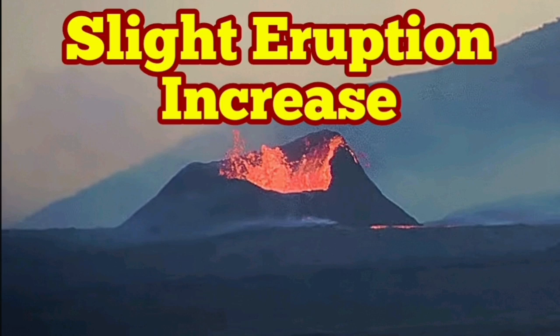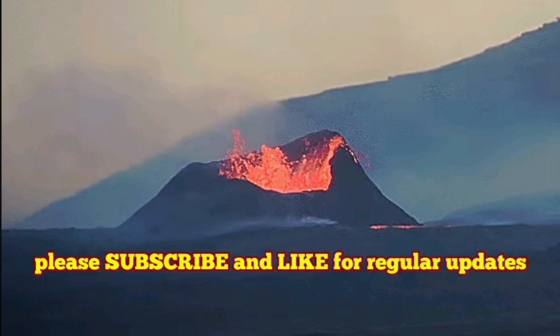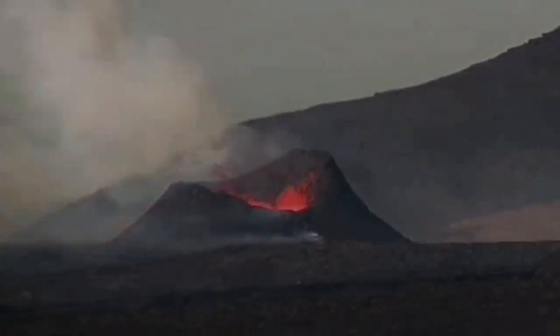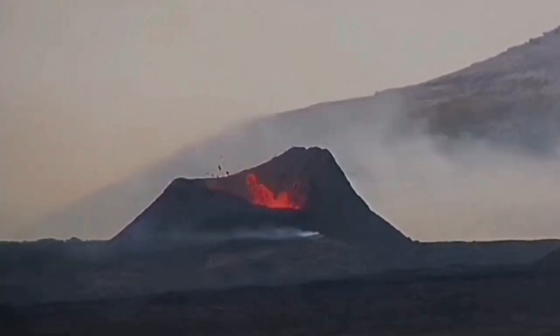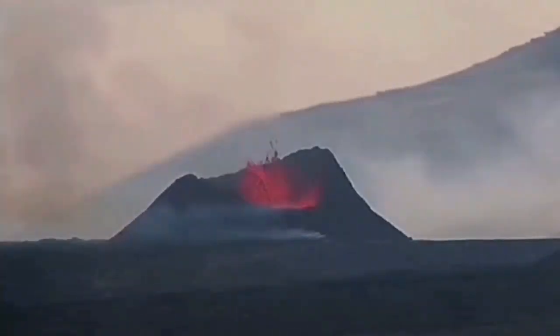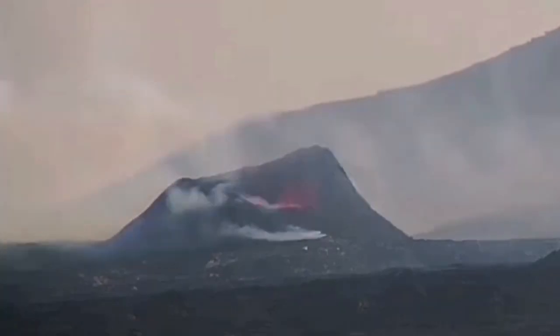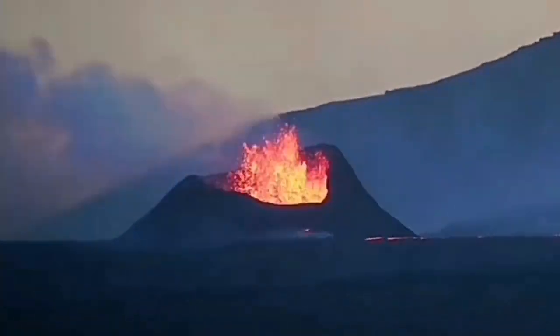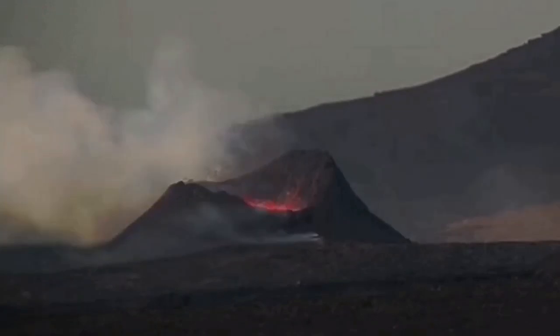Over the past few hours we had a slight increase in the eruption rate at the K1 crater of the Sundunka crater chains in the Svartsengi volcanic system of Iceland. You can see during the day, as we get near the end of the day, the eruption rate increases. It is a little bit darker at this moment, so that probably has an effect on that.